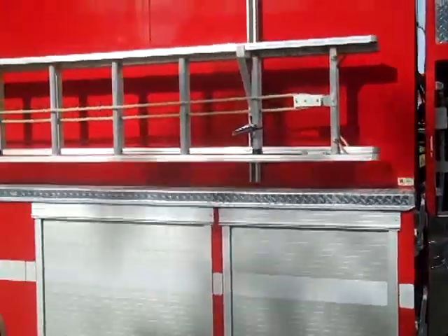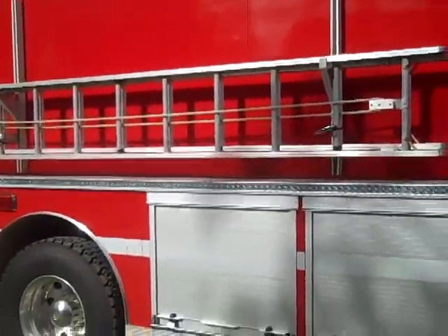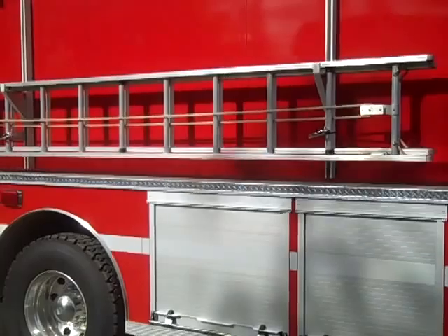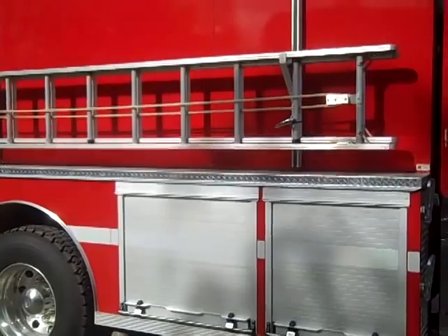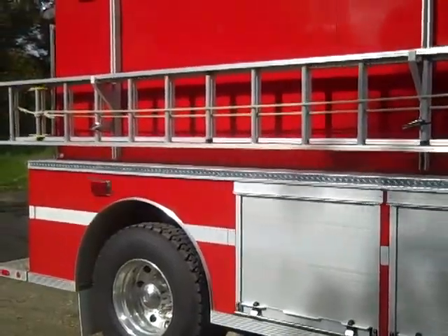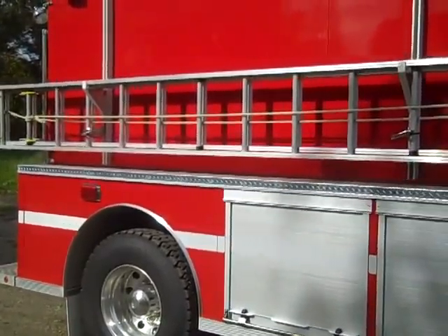The body has a ladder rack that will carry a two-section 24 foot ladder and a 14 foot roof ladder. There are two compartments ahead of the rear wheels and an LED flasher in the rear fender well.